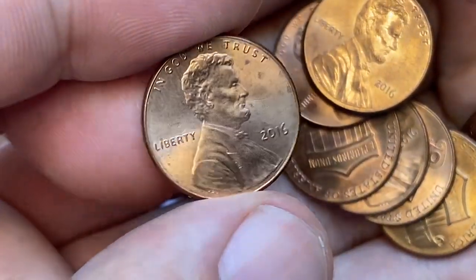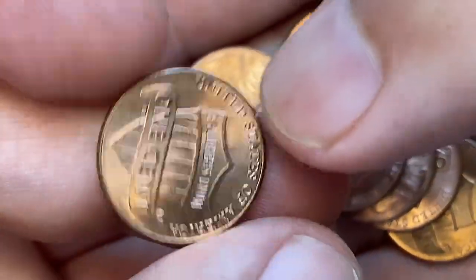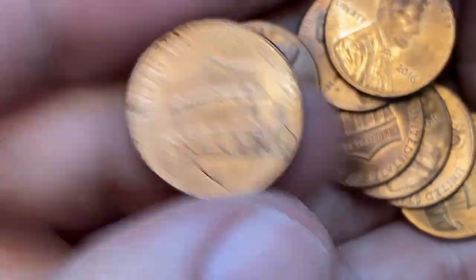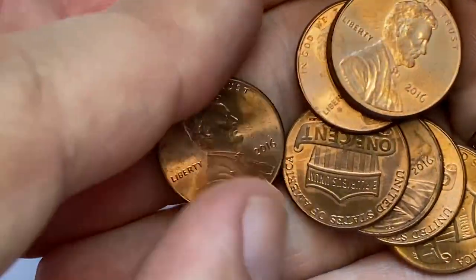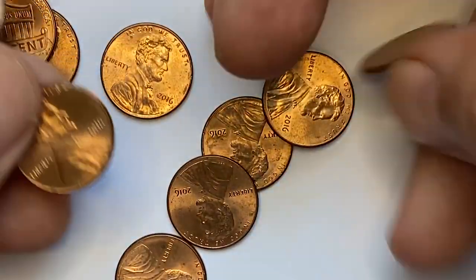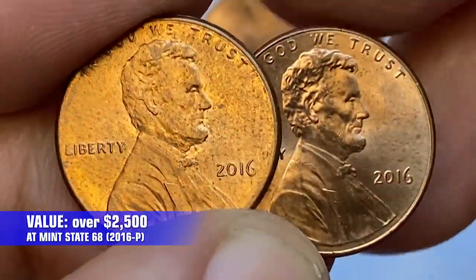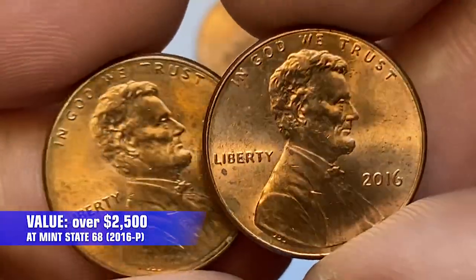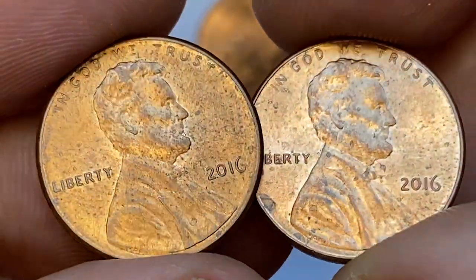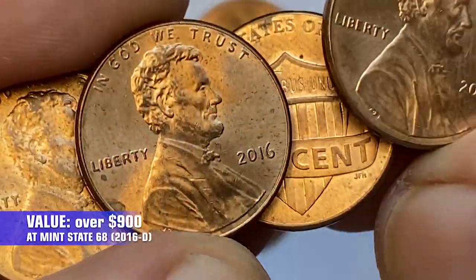Therefore, examples up to MS67 are fairly easy to obtain. Anything grading higher is much scarcer and much more expensive. PCGS has certified only 4 examples of 2016 Philadelphia pennies at MS68 grade, with a guide price of $2,500. The 2016 D population at that grade is only 7 examples so far, and they are valued at nearly $900.